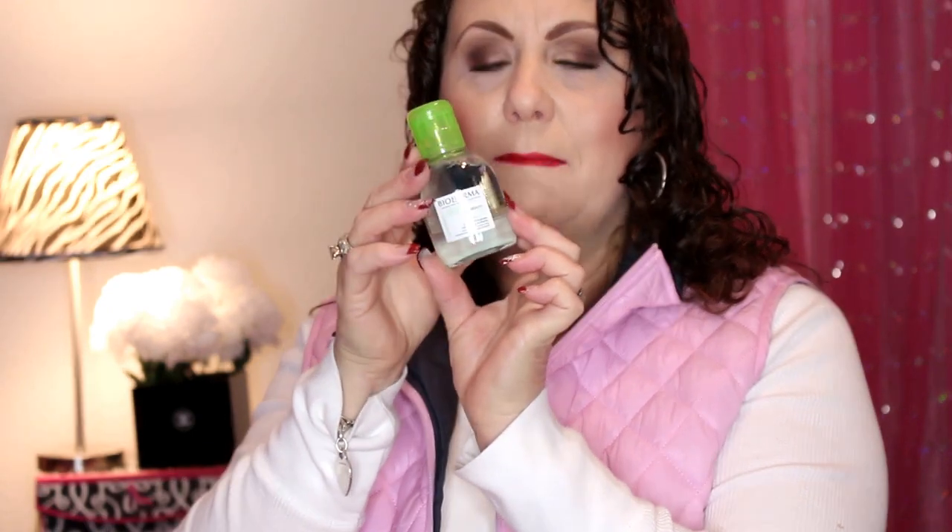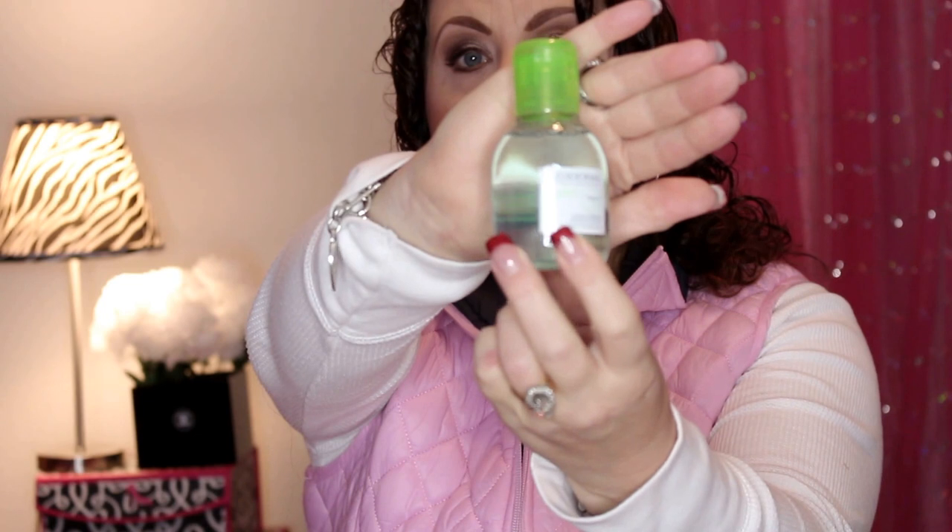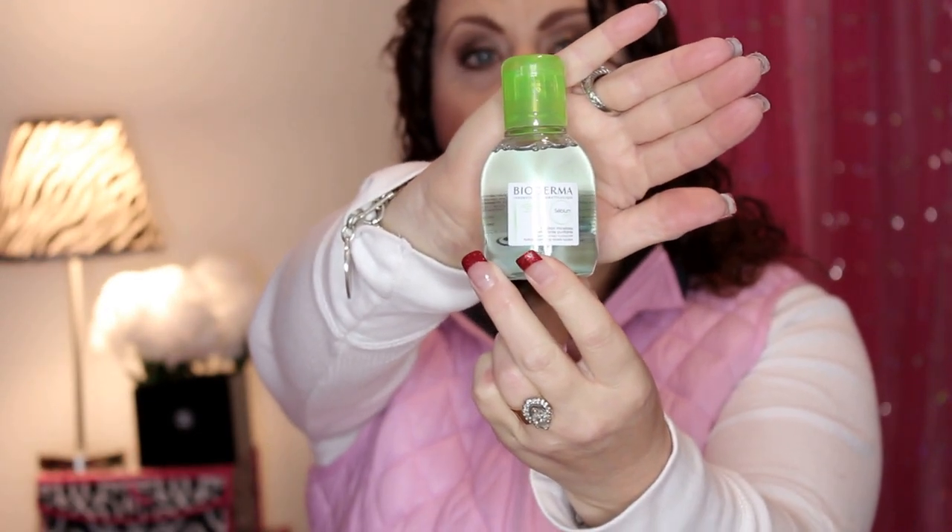I'm going to start with the smallest value and work my way up to the highest. This right here is a little mini Bioderma, and I think everybody received one — the little travel size, which is the 100ml. This retails for $6.95. I received the pink one; I think everyone got either the green or the pink, though I'm not sure what the difference is.